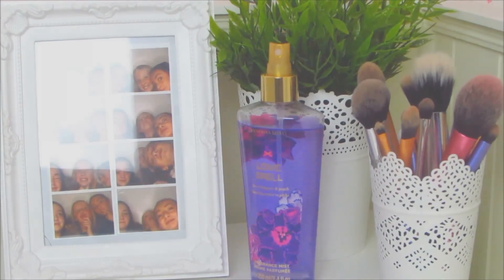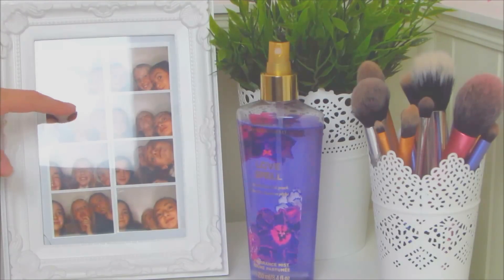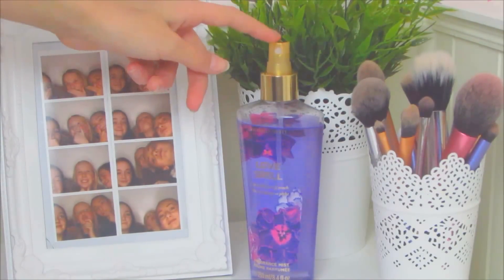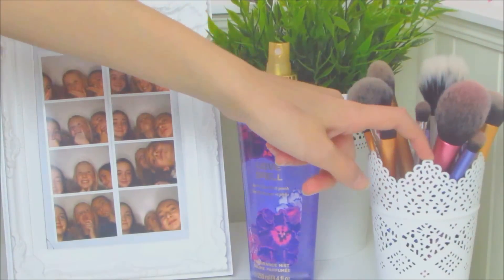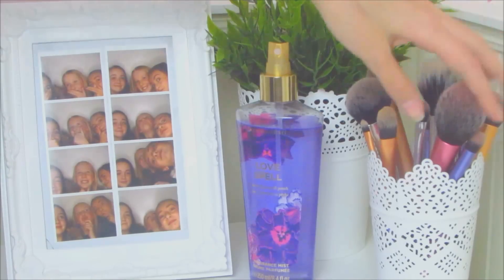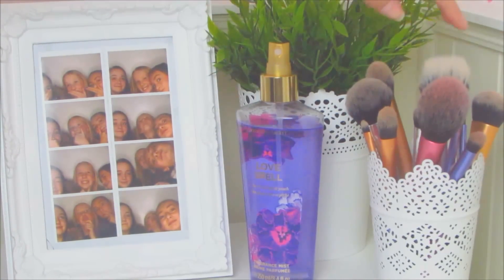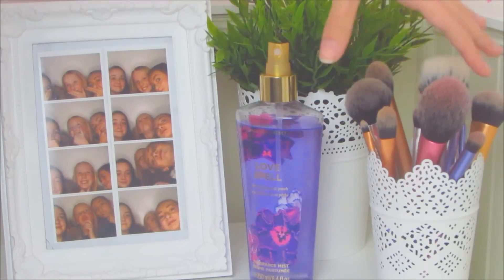On the top of my Alex 5 drawer I store quite a few things. I have a photo frame from Poundland with some photo booth pictures of me and my friends Lauren and Sophie. I have this Ikea Fejka plant which is just a fake green plant. I have a Victoria's Secret Love Spell fragrance mist, and then the mini Ikea Skurar pot — I keep my makeup brushes in there. All of the ones in here are Real Techniques. I have the Core Collection, the iStart kit collection, and the NYX brush collection, plus some miscellaneous Real Techniques ones and the mini Real Techniques travel set.